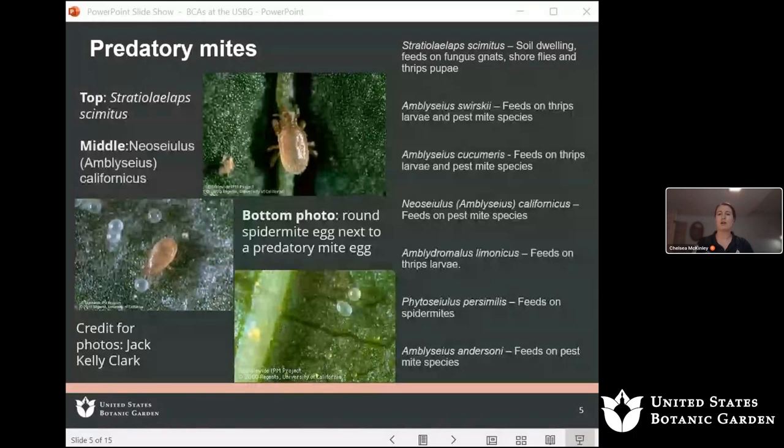In addition to seven species of predatory mites, we also use 12 other species of insects, two species of nematodes, approximately four species of fungi, and two species of bacteria in our biological control program.